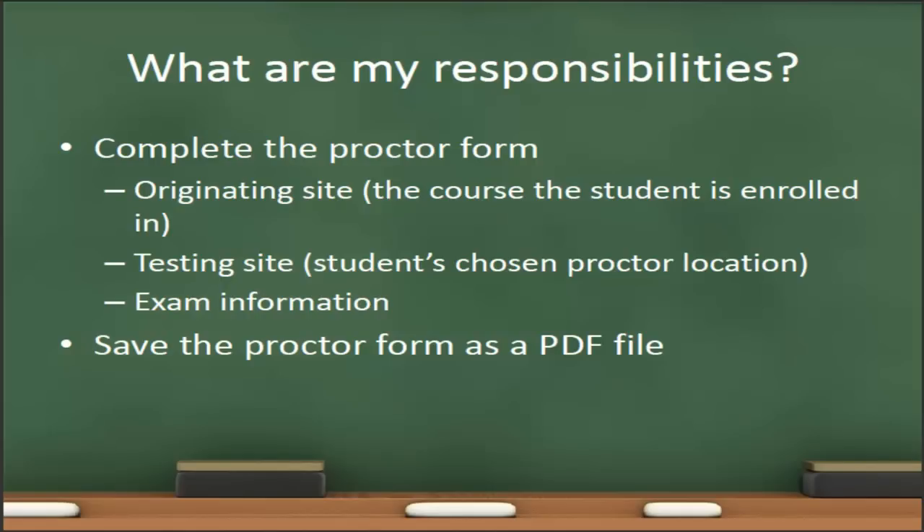One of the most complicated situations with the proctor form is how it will be received by the test proctor. I highly recommend saving your proctor form as a PDF file. That ensures that when the proctor receives the form, it will display exactly as it displayed for you before you sent it, helping to ensure the proctor gets all the information you intend. If you have Office 2007 or newer, you can do File > Save As and save your document as a PDF. If you have another word processing program, there are many free downloadable programs that allow you to create a PDF from any word processing document.